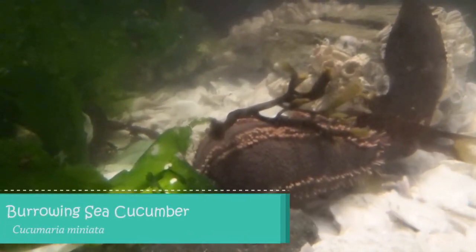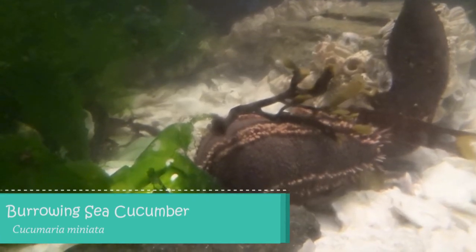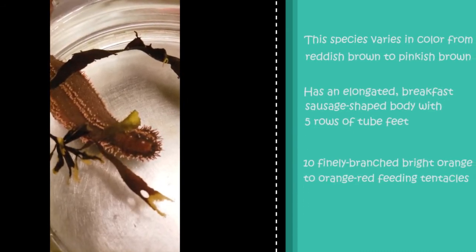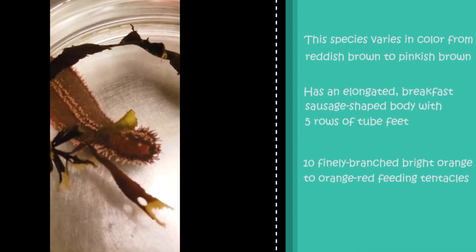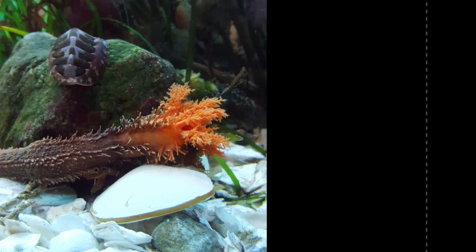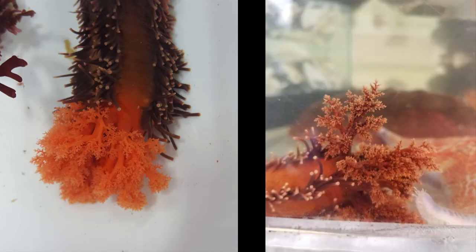Next up we have the burrowing sea cucumber. This species varies in colour from reddish-brown to pinkish-brown with an elongated breakfast-sausage-shaped body and 5 rows of tube feet. It also has 10 finely-branched bright orange to orange-red feeding tentacles extending from its mouth. This sea cucumber gets its name from the fact that it likes to burrow deep down in mud and rocky areas of the low intertidal zone. In the wild, these tentacles are often the only visible part of the animal, as the rest of its body remains hidden in a crevice or under rocks. They are most abundant and common in areas with currents.